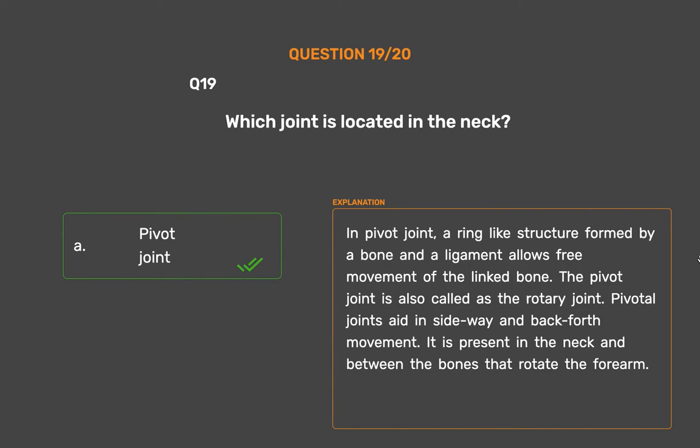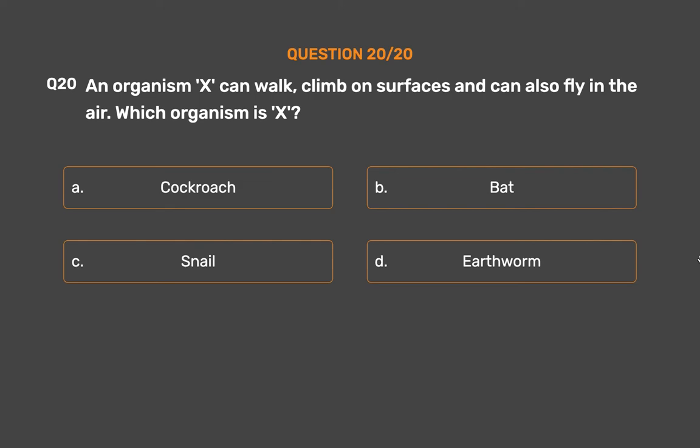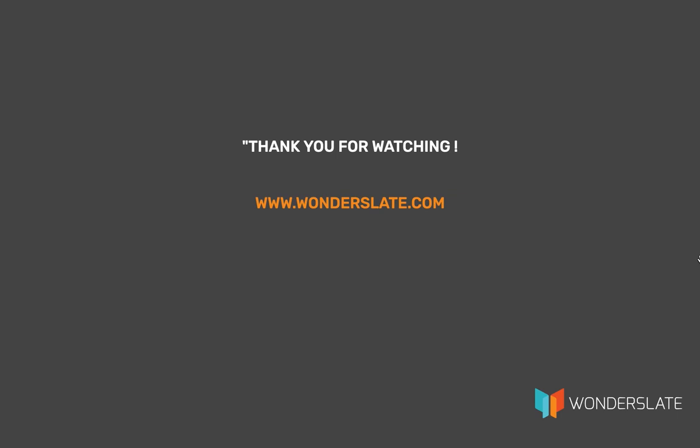It is present in the neck and between the bones that rotate the forearm. Question number 20. An organism X can walk, climb on surfaces and can also fly in the air. Which organism is X? Option A: Cockroach, Option B: Bat, Option C: Snail, Option D: Earthworm. The correct answer is Option A, Cockroach. A cockroach can walk, climb and can also fly in the air. The muscles in the breast region of the cockroach move the legs for walking, while another set of breast muscles move the wings during flying.